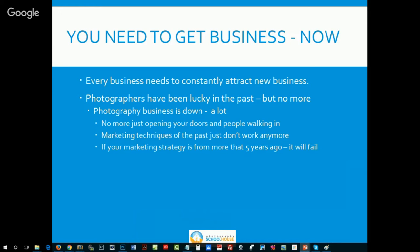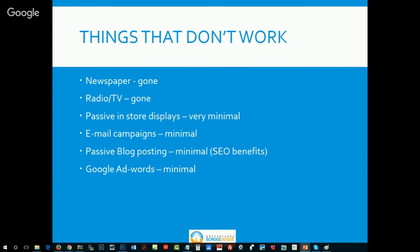You maybe had a Yellow Pages ad — that was about the extent of your marketing. Any marketing strategy more than about five years old is going to fail. So things that don't work anymore: newspaper, forget it; radio, TV, gone. A lot of advocates talk about putting up in-store displays, but the return on that is very, very minimal now.